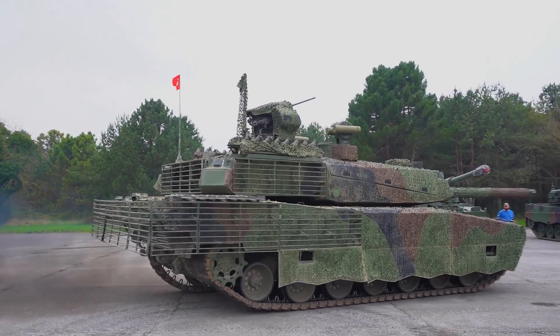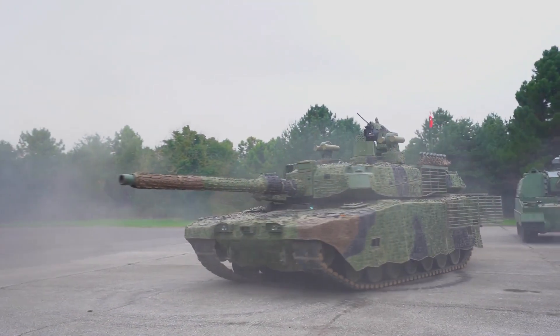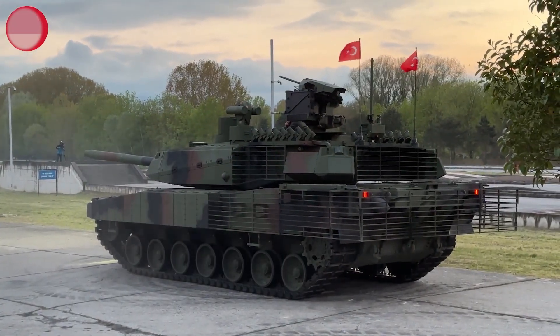The Altay tank, developed by Turkey, is a formidable armored vehicle designed to meet the demands of modern warfare. Its primary strengths lie in its advanced protection systems, tactical awareness, and firepower.